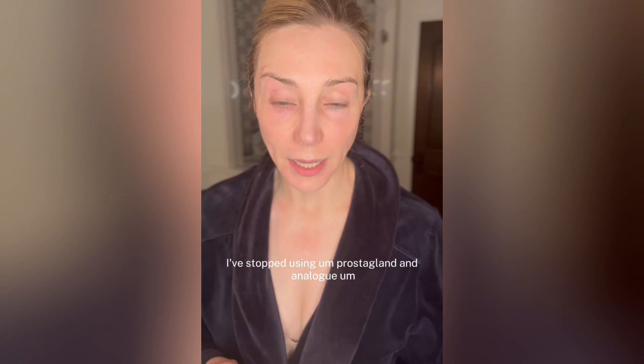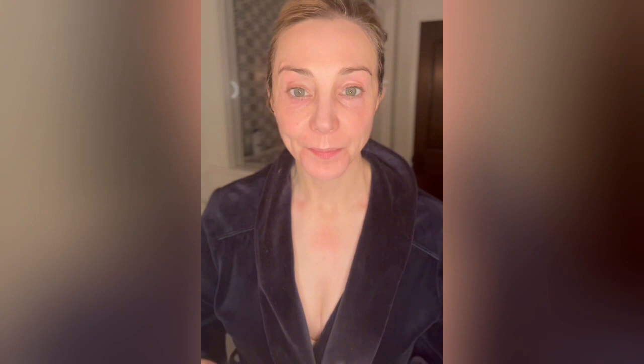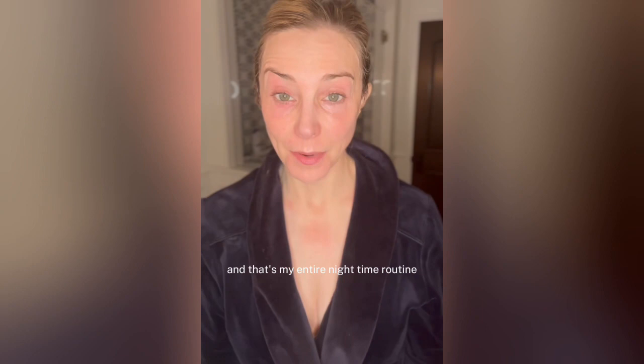My last step is my bonus step, which is not required, but something that I do: I use my healing balm. I've stopped using prostaglandin analog products for my eyebrows and eyelashes and instead I use my restore healing balm. I love the new tip applicator and I apply it to my eyebrows, eyelashes, under eyes, and on my lips just for added hydration while I sleep. And that's my entire nighttime routine.